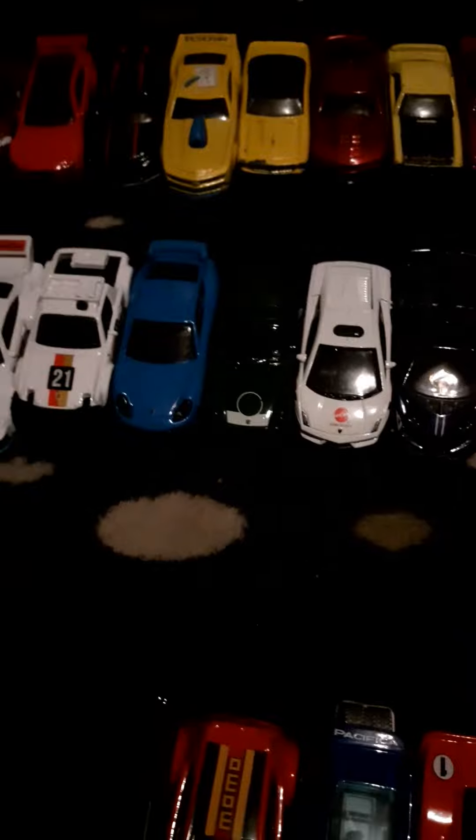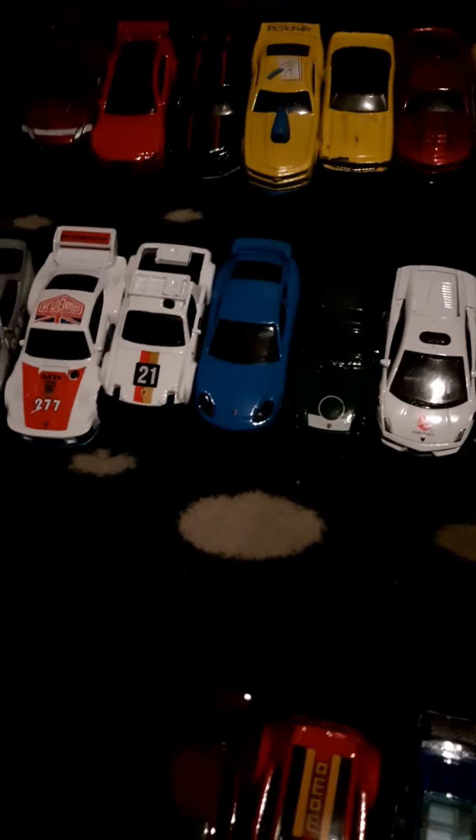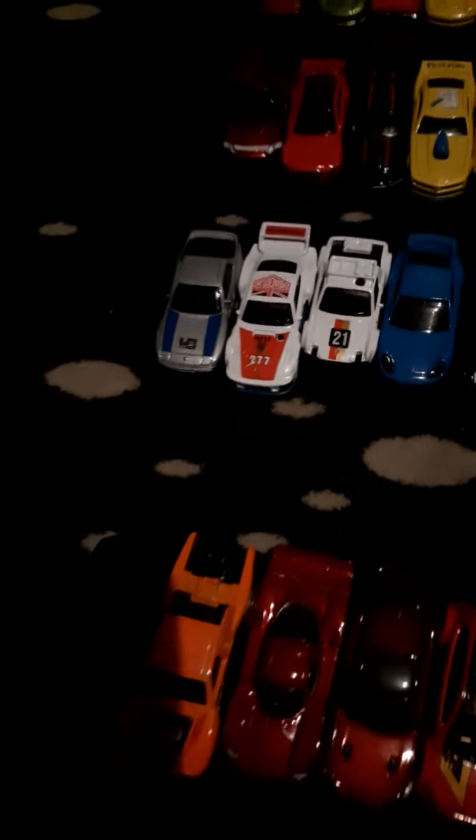Porsche section: Cayman, Porsche 911 GT3 RS, Porsche Safari, Porsche 944, and then an older Porsche.